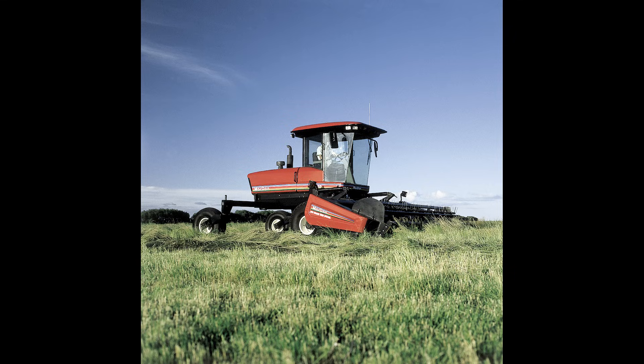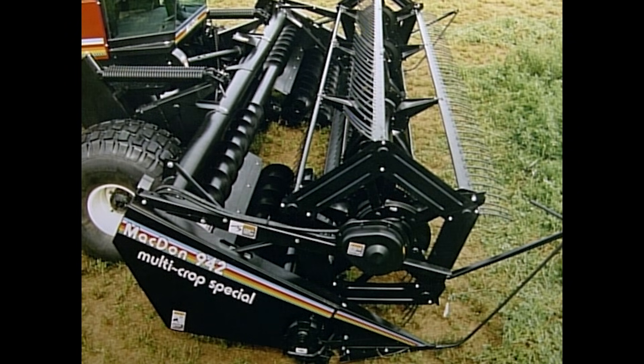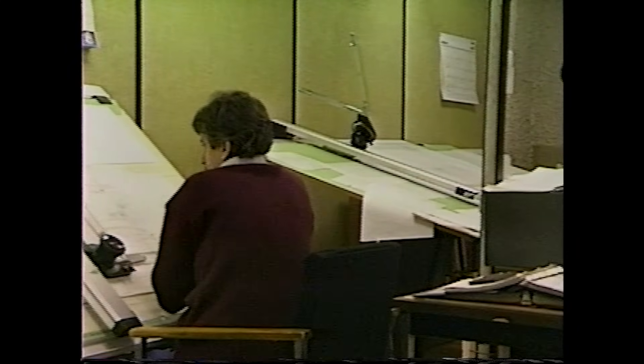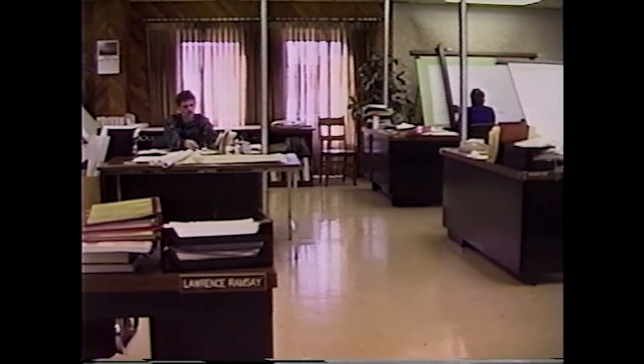I worked on auger headers, multi-crop headers at the time, and the pole type swing tongues, EF 5000. We were often as a design team encouraged to try stuff that had very little chance of working, and you learn something from that. It was a big factor in getting MacDon to where it was.